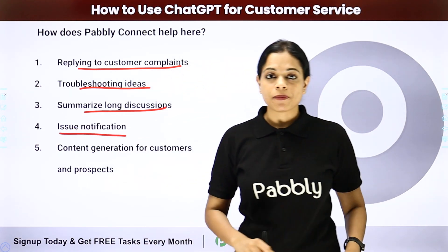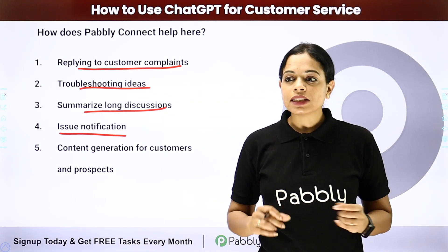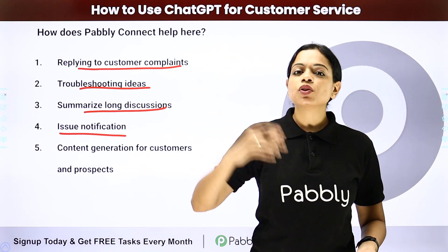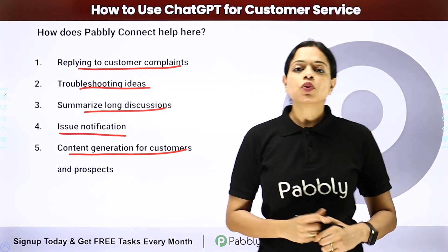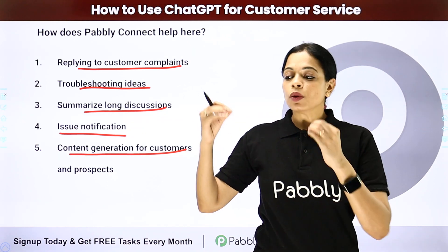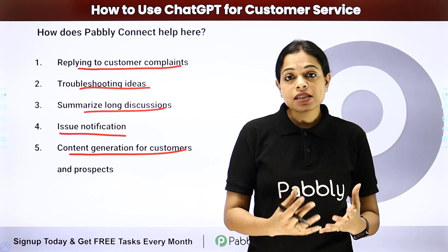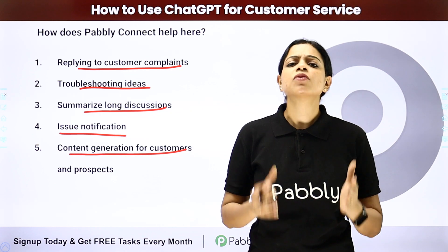The next use case is issue notification. If there is a technical glitch or the server is down, instead of writing individual mails to everyone, you can ensure that automatically with the help of ChatGPT a mail is generated and sent to all your customers to keep them updated. Next is content generation for customers and prospects — share newsletters, brochures, monthly or yearly updates without having to write them yourself or hire someone, because we are living in the era of artificial intelligence.